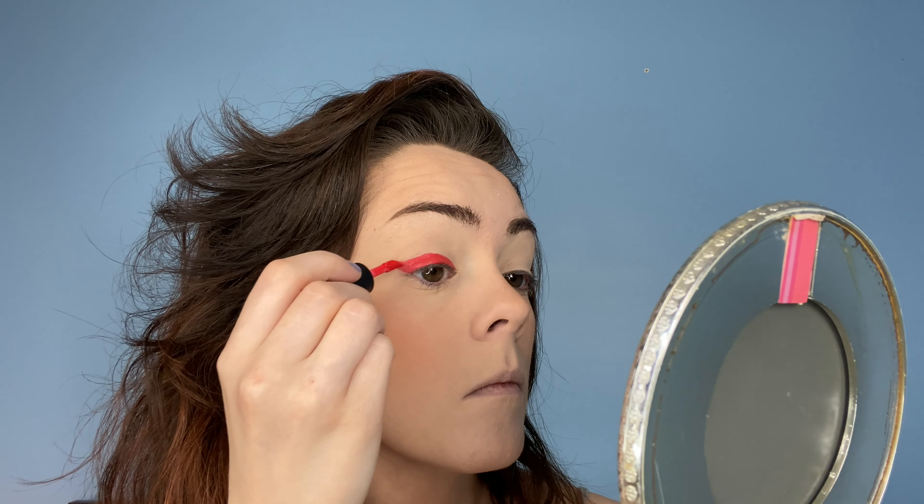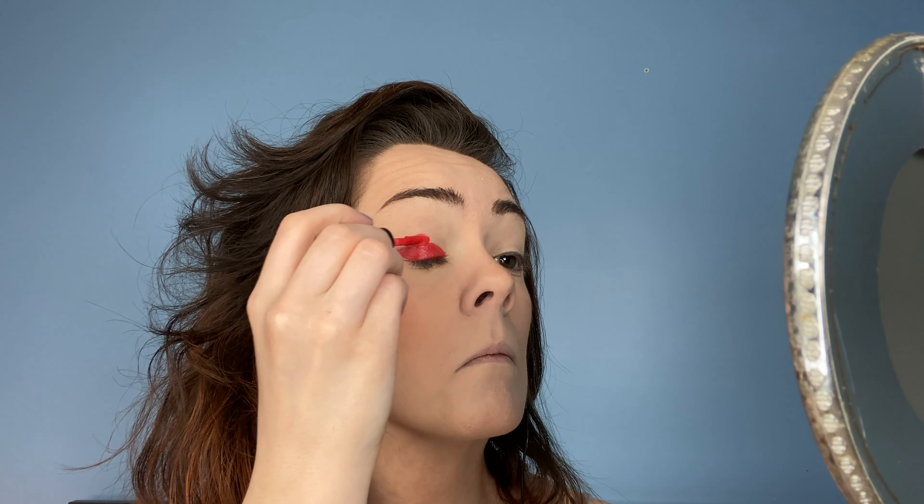A little unconventional, but I actually put a liquid lipstick on my lid as the base for this red look. I didn't really have a true bold red eyeshadow. I have a lot of orange-toned eyeshadows and this really just kind of gave it that hot chili pepper red that I was looking for.